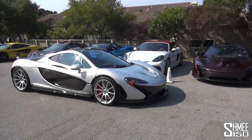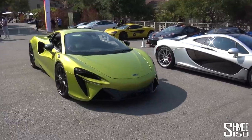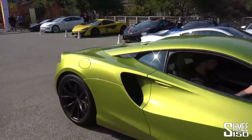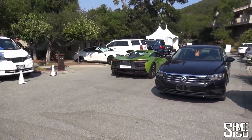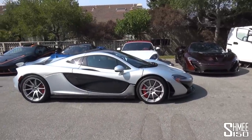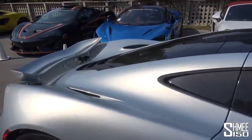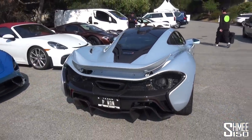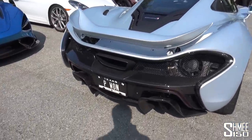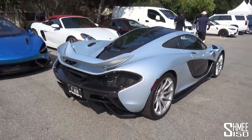The P1 was McLaren's first hybrid, but we now have the series production Artura which has that 3-litre twin-turbo hybrid setup with 685 horsepower — a totally new take on the technology that was introduced with this. For the P1 it has the 3.8-litre twin-turbocharged V8, and we'll be hearing plenty of that in a moment. Quick nod to the wonderful number plate that Supercar Steven has — P1. Anyway, let me show you around it a little bit.